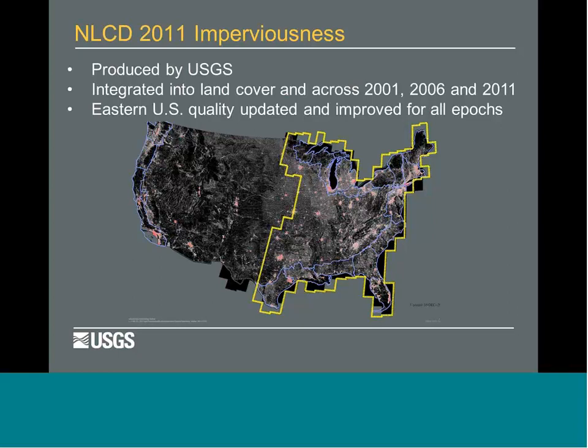For our 2011 imperviousness, we've spent a lot of time improving it. The Eastern Seaboard was some of our early prototyping and production efforts, and we've gone back in, hand-edited and fixed improvements, reintegrated them across 2001, 2006, and 2011. Everything in the yellow-bounded area has been double-checked. Imperviousness users will find this product has dramatically improved — though it was good to start with, it's even better now.